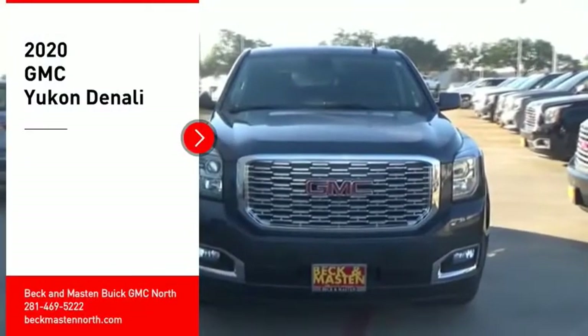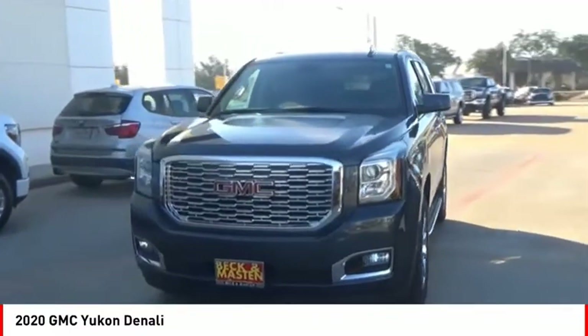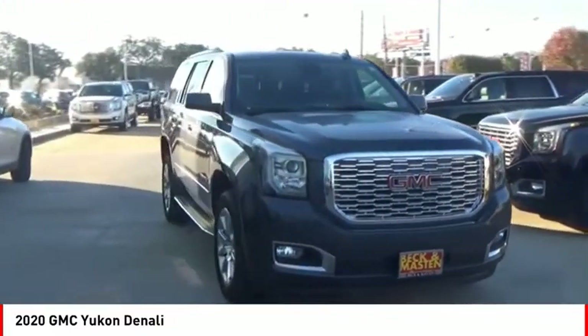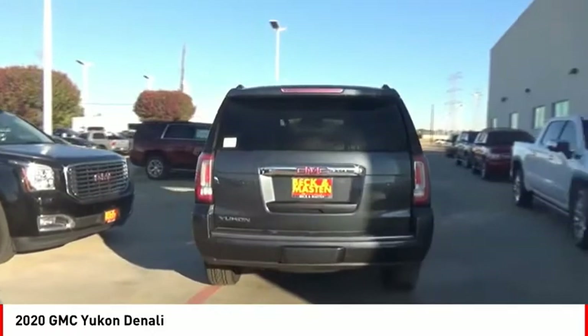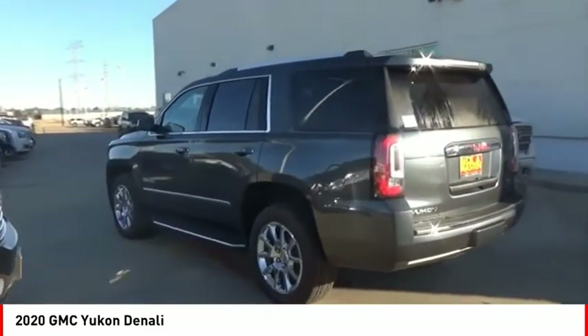You are going to love the 2020 Yukon. Peace of mind comes standard with GMC's 100,000 mile 5-year powertrain warranty and Yukon's 5-star frontal crash test rating. Boasting a Vortec 5.3 liter V8 with active fuel management and flex fuel, Yukon is agile and capable.